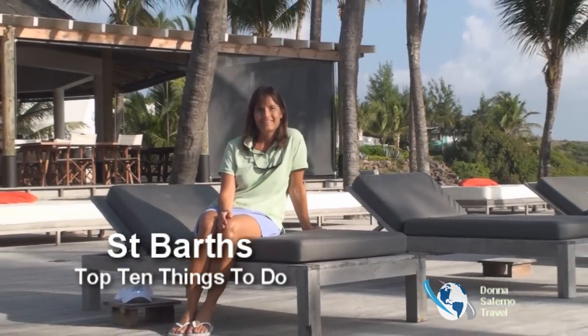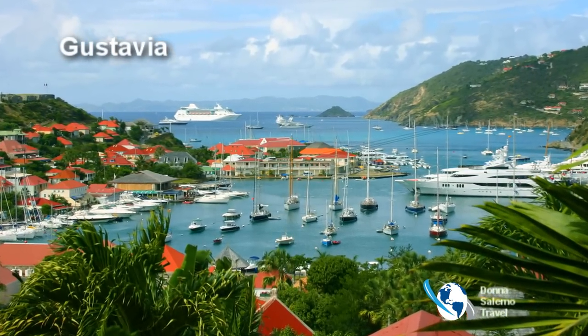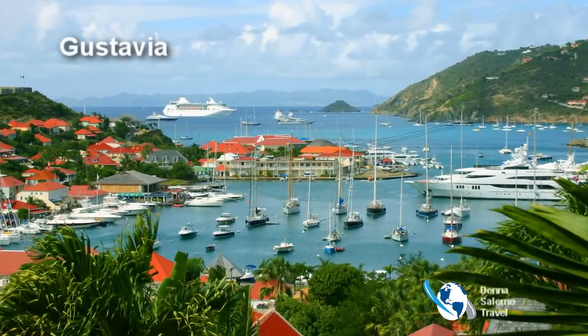I'm Donna Salerno. Let's view the top 10 things to do in St. Barts.